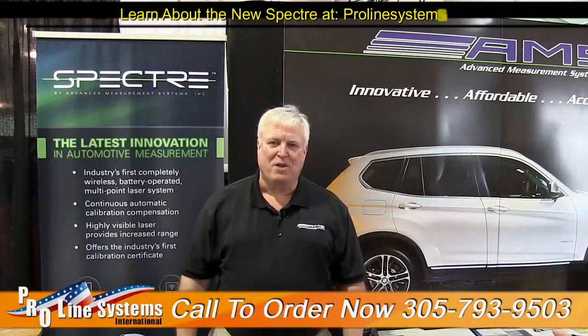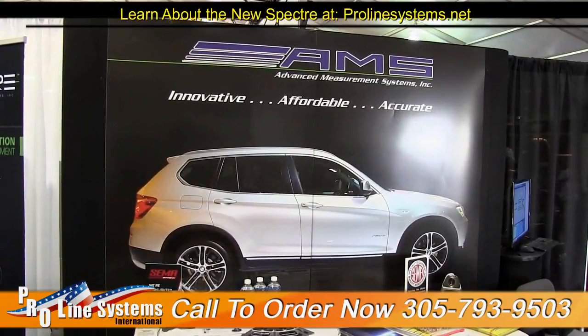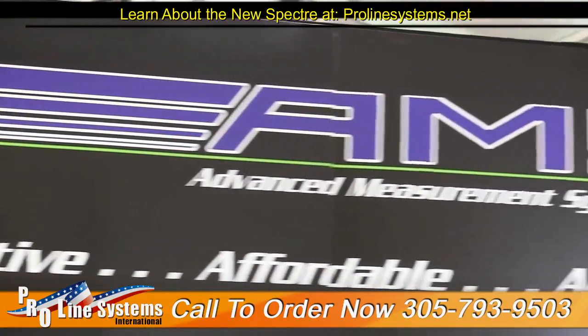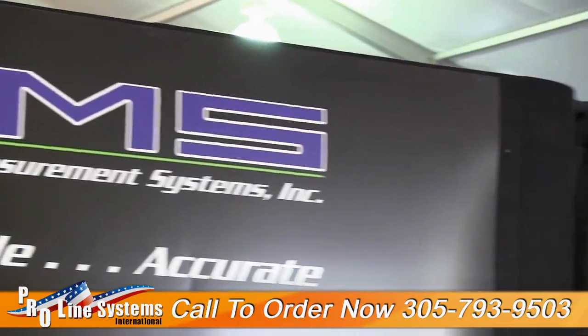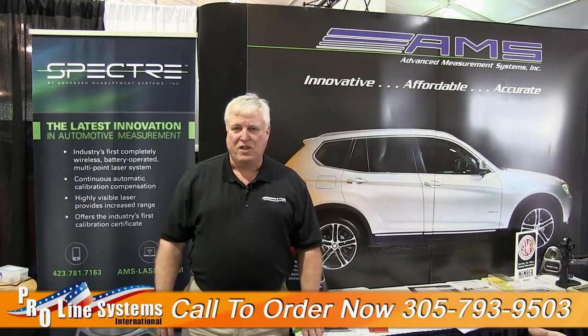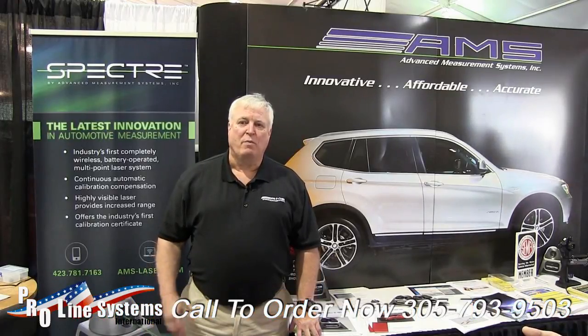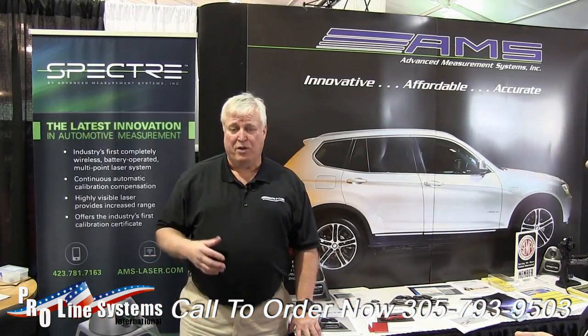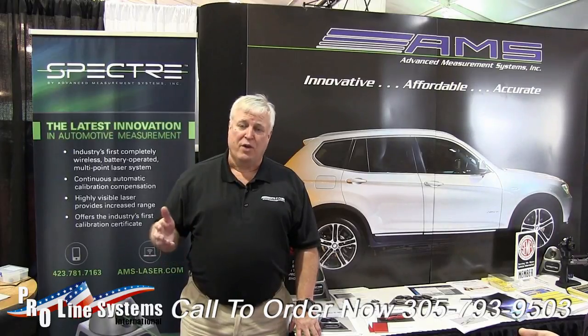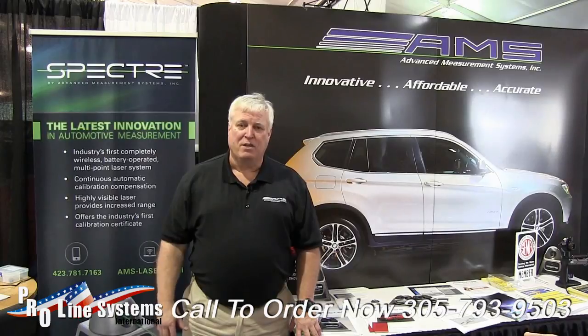Hi, I'm Mike Hanchett. I'm with Advanced Measurement Systems. We build and deliver measurement solutions for automotive repair. Our history is from an aerospace background where we developed and built precise measurement systems for aerospace production, and we've continued that theme into the automotive repair side, where we're repairing cars, monitoring the damage and showing that damage real-time as you correct it in the system.